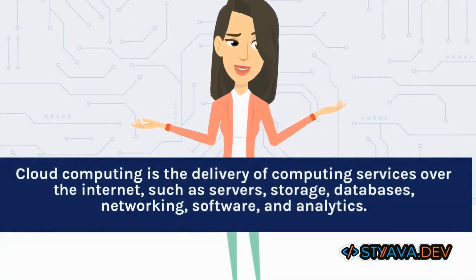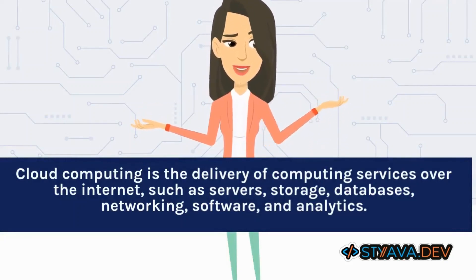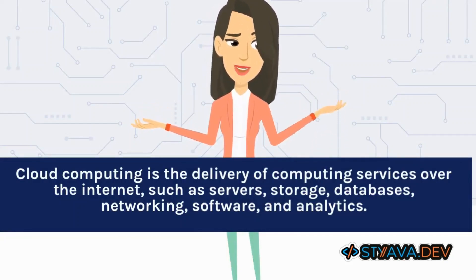Cloud computing is the delivery of computing services over the internet, such as servers, storage, databases, networking, software, and analytics.